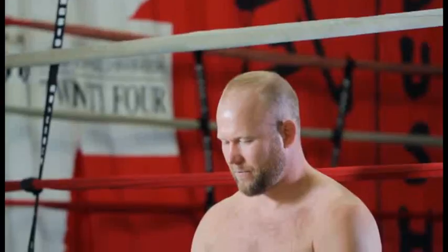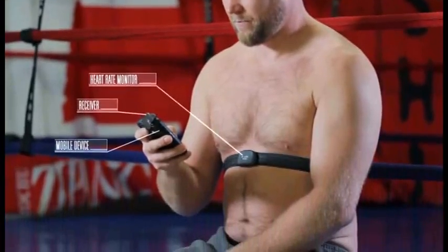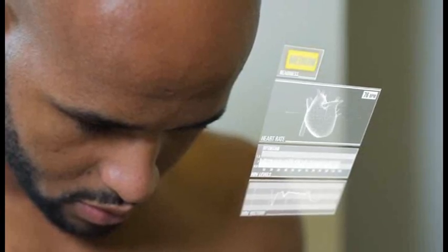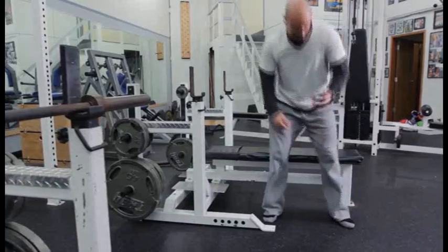There are two components to how the BioForce HRV system works. On the one hand, it gives you a very simple system to understand how hard your body needs to be pushed each day. If you're in the green, you're well rested and your body's ready to be pushed to its limits. If you're in amber, you're a bit fatigued and should back off. If you're in the red, you're really fatigued, tired, at increased risk of injury, and should probably take a day off.